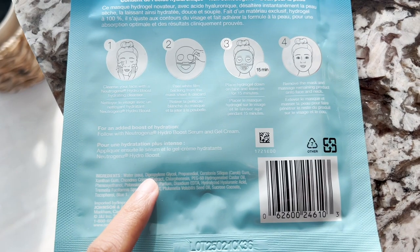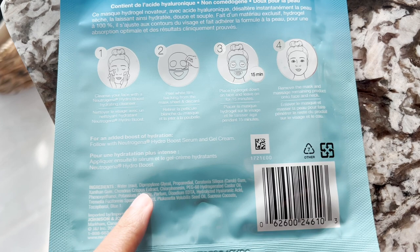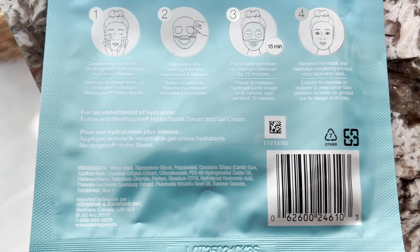Now let's check the ingredient list. They have propanediol first and hyaluronic acid is far below in the list. I'm already disappointed.